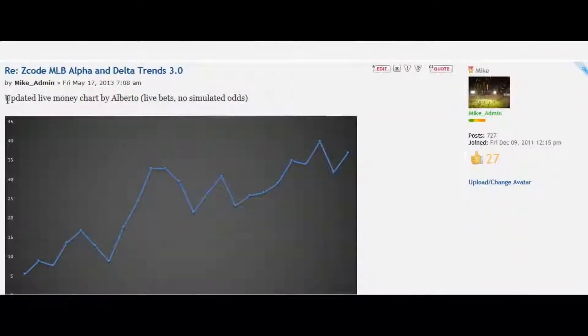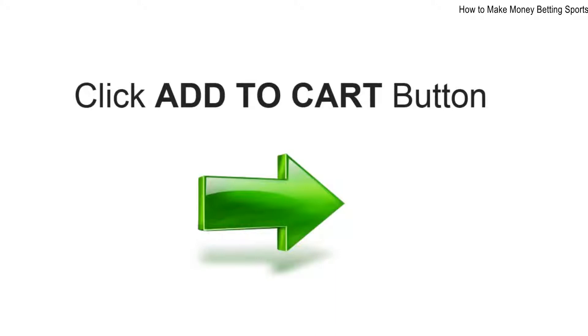Now it's time for you to take action. Click on the orange button and upgrade to the VIP membership and we'll see you inside ZCodeSystem.com members area. Hurry up! The games are starting soon and we already may have the bets ready for you today. No time to lose. See you on the inside.